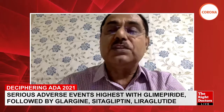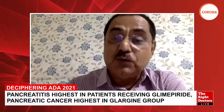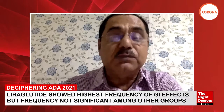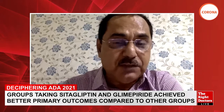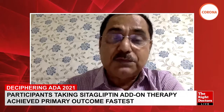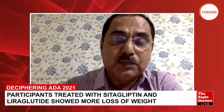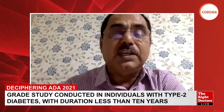The key message is that liraglutide and insulin glargine are far superior in achieving and maintaining good glycemic control over a prolonged period. After one year, sitagliptin failed fastest, but the lines remained largely parallel thereafter. At the end of four to five years, liraglutide came on top, slightly followed by insulin glargine, though without a statistically significant difference between those two.